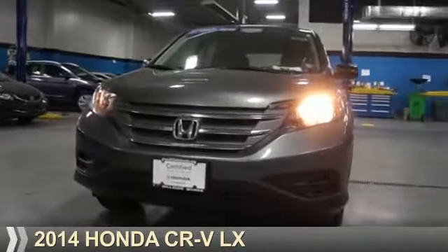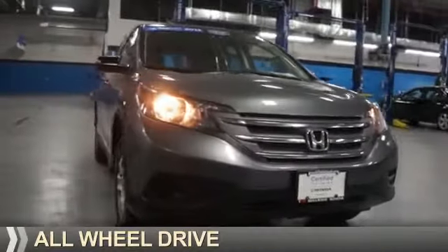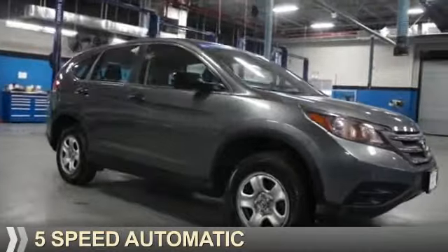Presenting the 2014 Honda CR-V. It's powered by all-wheel drive, a 2.4-liter, 4-cylinder engine, and a 5-speed automatic transmission.